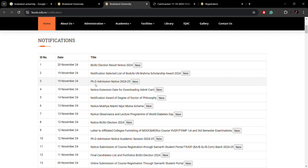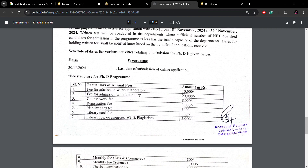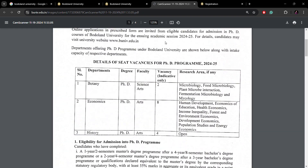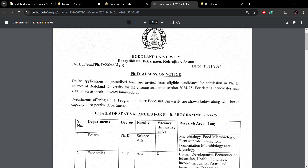I have opened the official notification in another tab. This notification contains a lot of various information which I am going to tell you about.